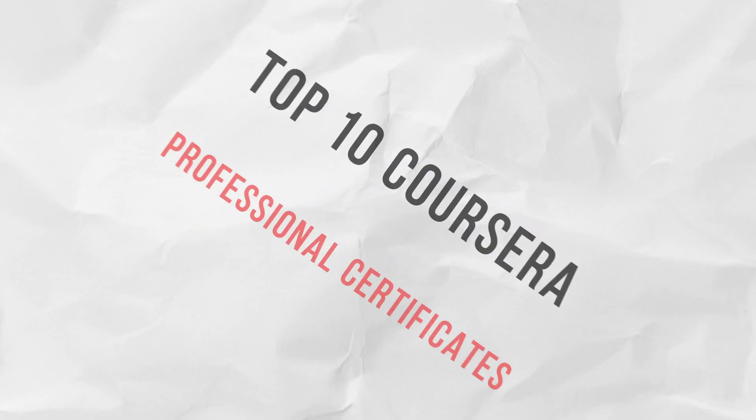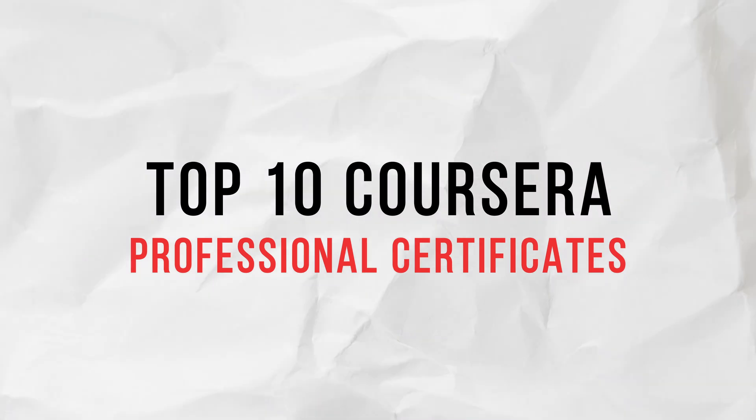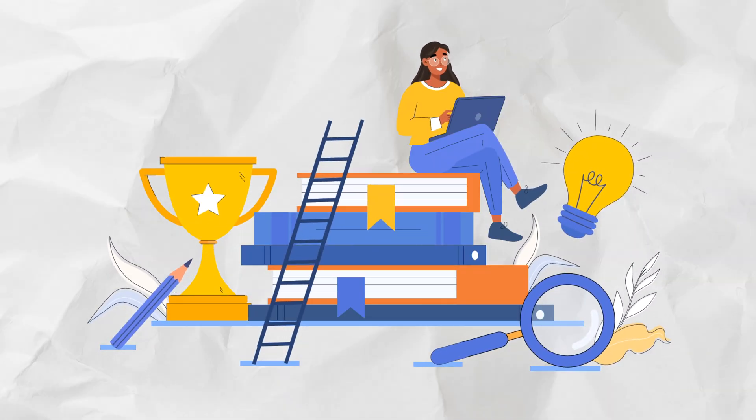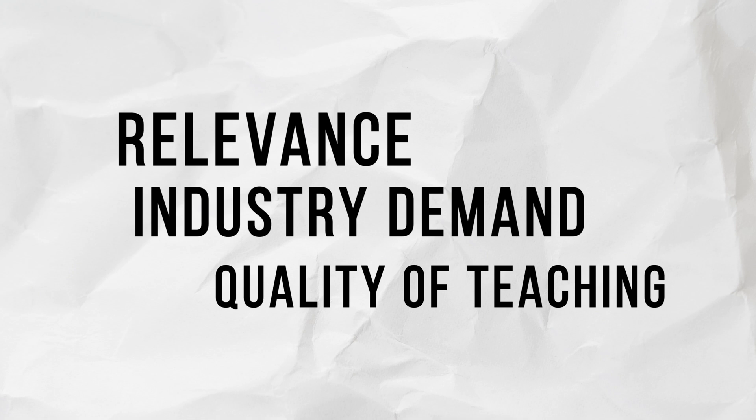Hey everyone, welcome back to the channel. In today's video, I'm going to talk about the top 10 Coursera professional certificates that can help you build your career and keep you ahead in the game. These are courses I've handpicked specially for you based on relevance, industry demand, and the quality of teaching. Before I talk about these amazing courses, let me give you a brief overview about Coursera as a platform.